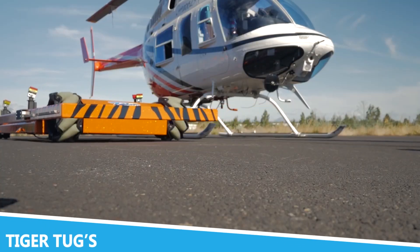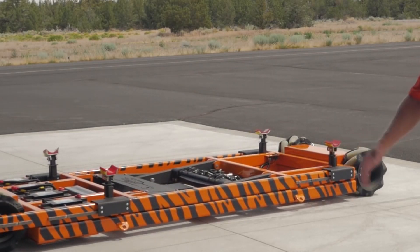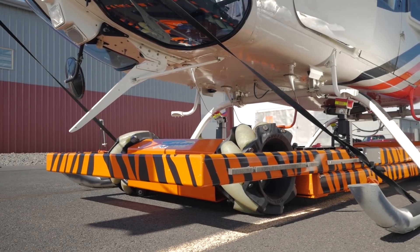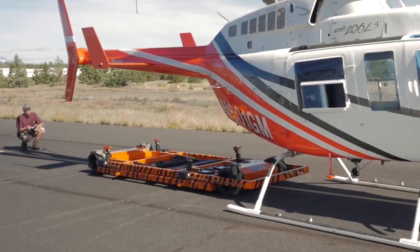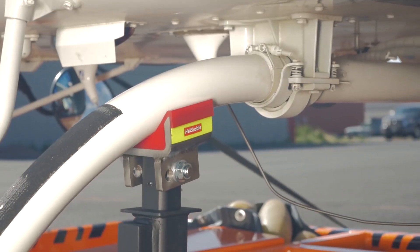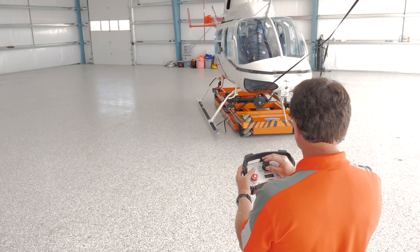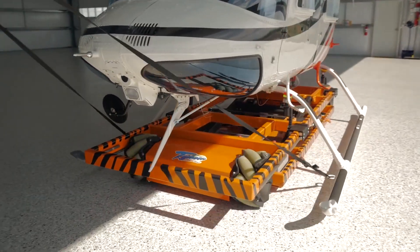Tiger Tugs represents a significant leap in the world of industrial moving and logistics. Their innovative tugging systems are designed to handle heavy loads with ease, making them an indispensable tool in warehouses, distribution centers, and manufacturing plants. The Tiger Tug system utilizes powerful electric motors and advanced steering mechanisms to maneuver large and heavy items effortlessly. One of the standout features of Tiger Tugs is its ability to operate in tight spaces and narrow aisles.